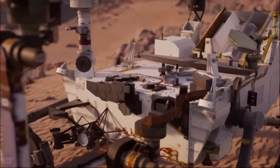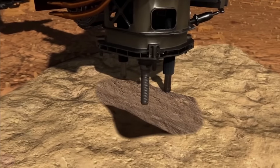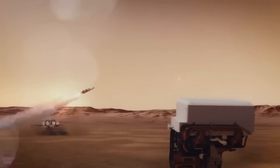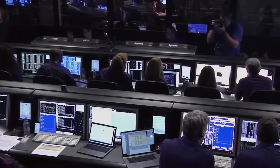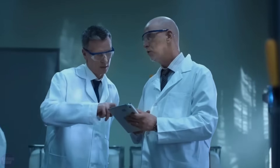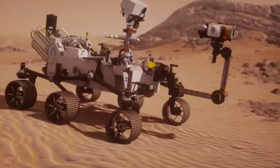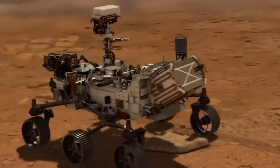To return the precious cargo to Earth, the Perseverance rover will await the arrival of a landing module being developed by the European Space Agency. This module will be a spacecraft with a small rocket, into which the rover will load all the collected rock and soil samples. It will then launch from Mars and deliver this cargo to orbit, where it will be transferred to the ESA's orbiter for return to Earth. NASA planned to launch the orbiter in 2026, but the date was later postponed to 2028, meaning the sample will not return to Earth before 2033. NASA's Perseverance rover is a key part of the agency's Mars 2020 mission, with a budget of $2.7 billion.